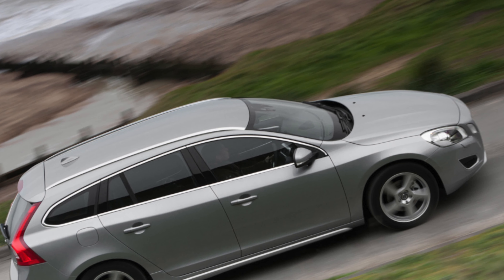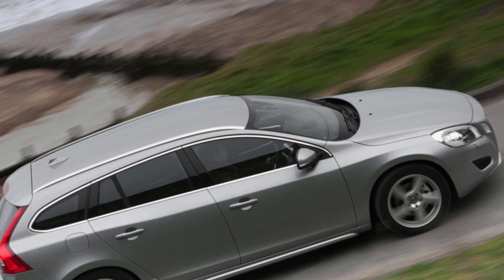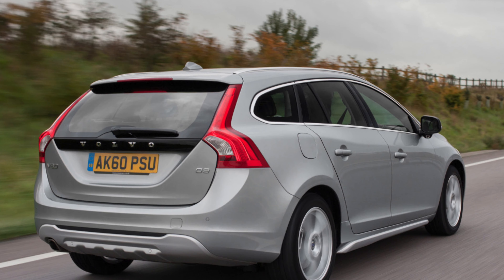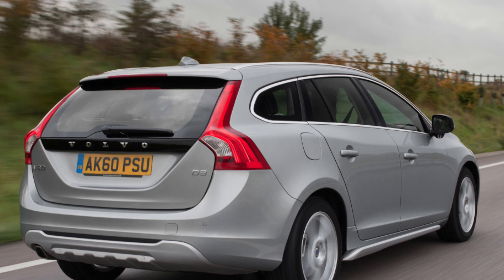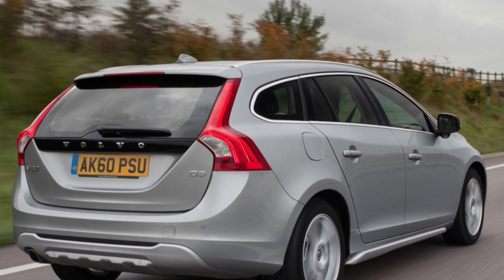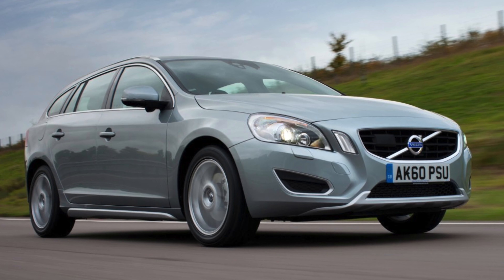If you are the owner of this car, please describe the problems that you had to face during the operation of the car. Perhaps it is your feedback that will help viewers when choosing a car. That's it for today — thanks everyone for your attention. Don't forget to subscribe to the channel. See you soon!